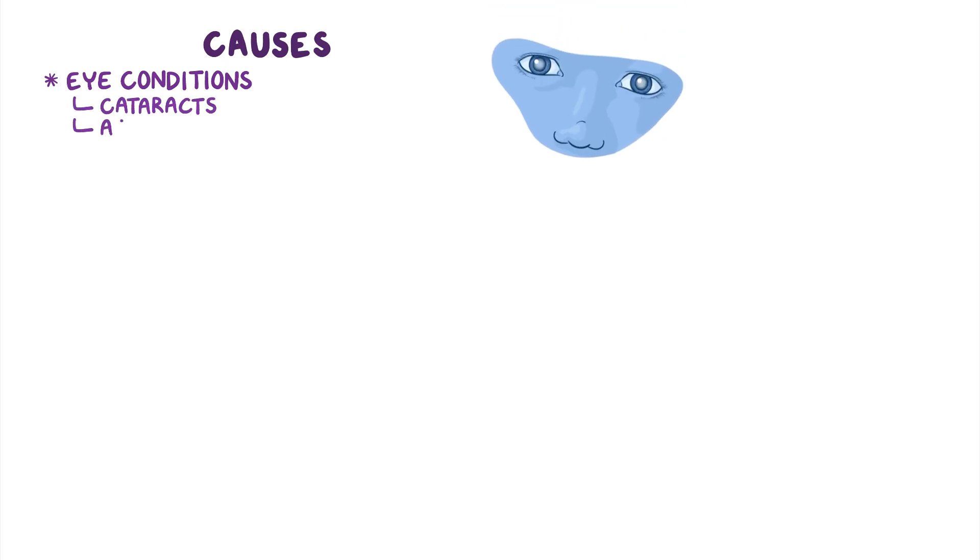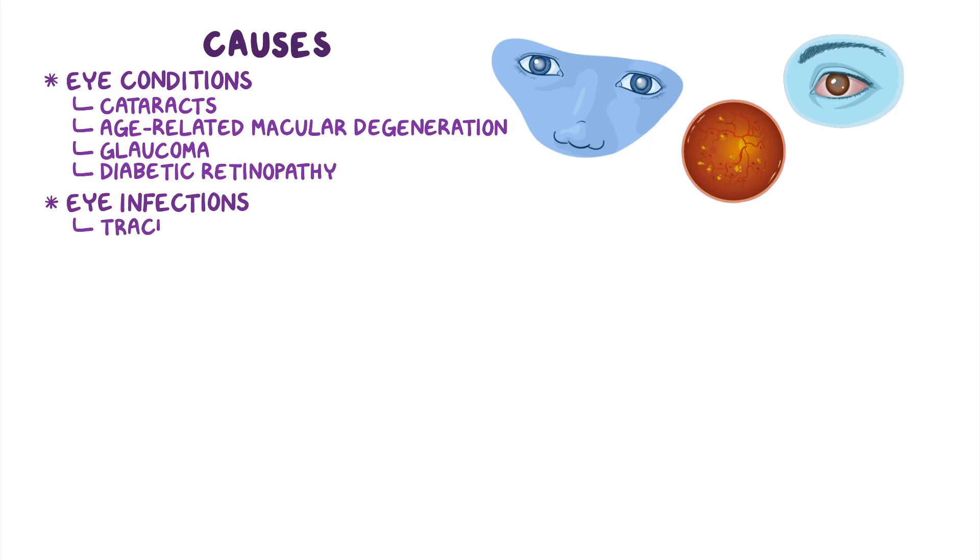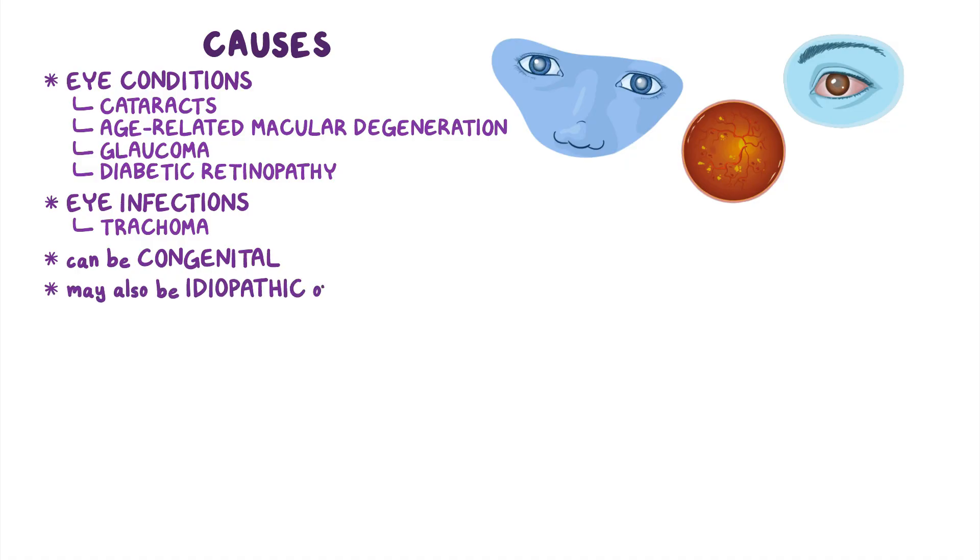Common causes of legal blindness include eye conditions like cataracts, age-related macular degeneration, glaucoma, diabetic retinopathy, eye infections like trachoma, or it can be congenital. The cause may also be idiopathic or unknown.